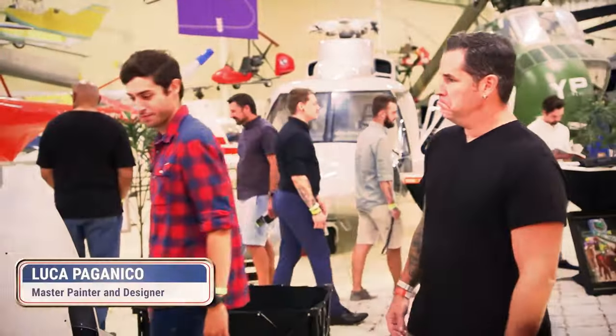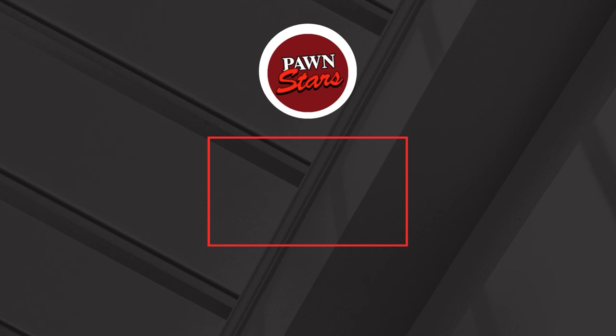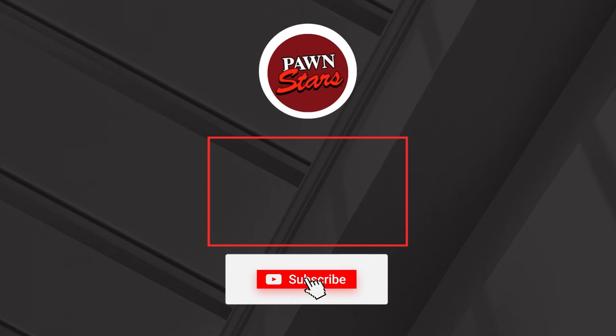This is where we'll end our video. We hope you enjoyed watching it. Make sure to comment, hit that like and subscribe button, and hit that notification bell for more videos like this. Share this video with your family and friends. See you soon.